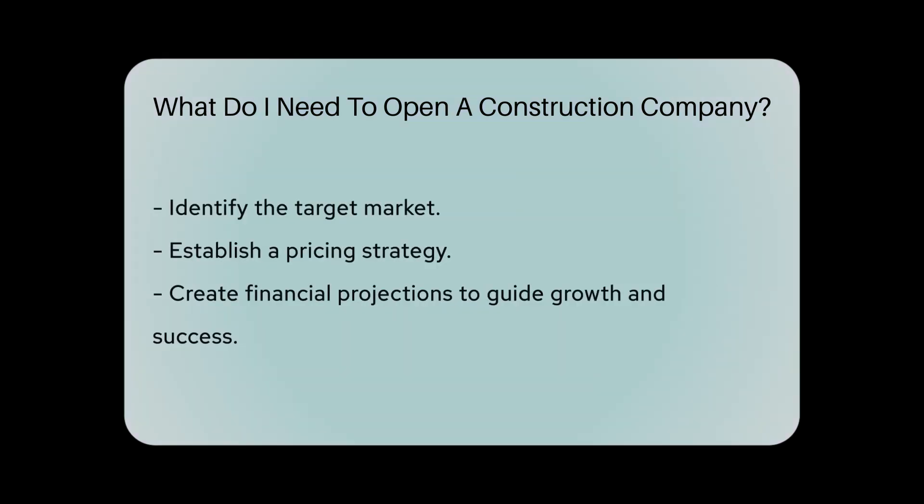Developing a detailed business plan outlining your services, target market, pricing strategy, and financial projections will help guide your company's growth and success.